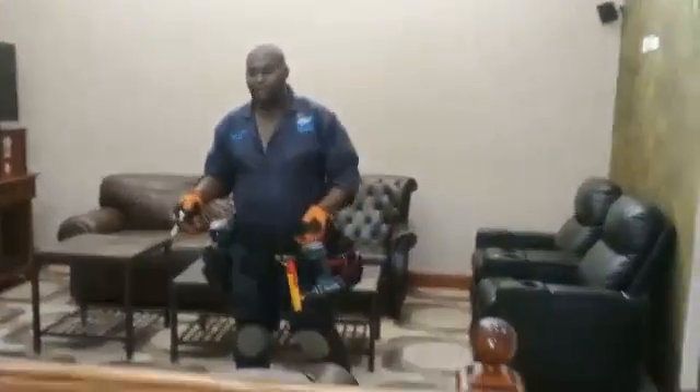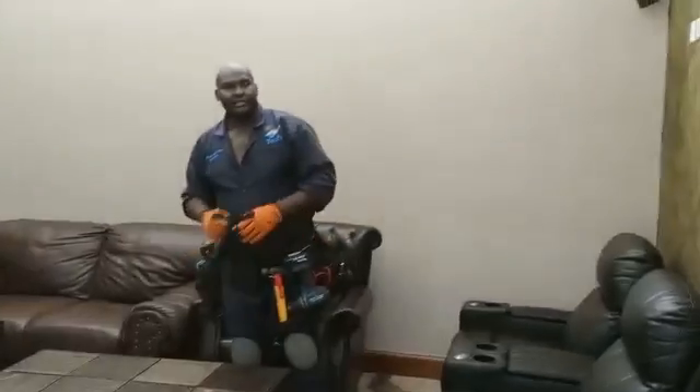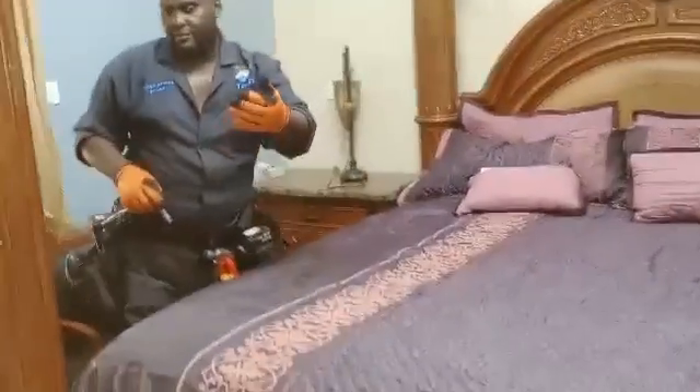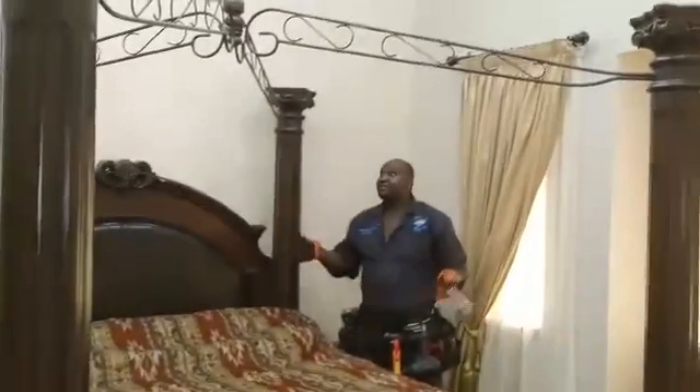We are going upstairs. This is the family room where we have all these accessories. We have the TV and also we have bedrooms on the right and on the left. We have this bedroom here — as you can see, we have the downlighters plus a beautiful chandelier lighting this bedroom. There is also a bathroom inside. This is the second bedroom upstairs, and all the lights are running from that system.